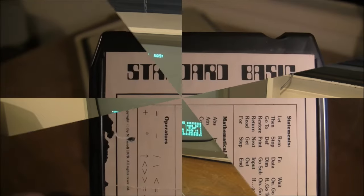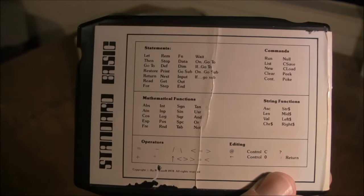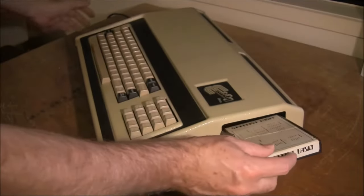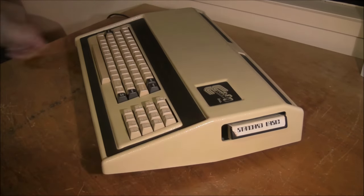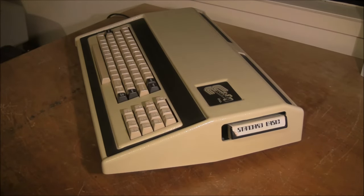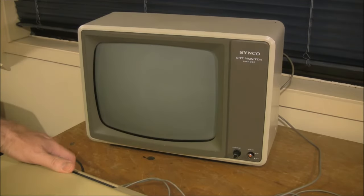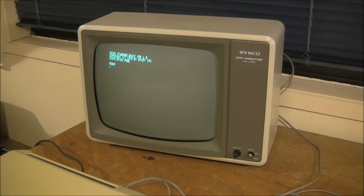Speaking of ROM packs, let's have a look at the BASIC ROM pack. You can see it's got a list of reserved words on there, and right down the bottom it says 'Copyright Microsoft' — so it is a Microsoft BASIC, 8K in size. When you plug the pack in, you can't actually read the reserved words list. This is what the machine looks like when it boots up into BASIC — we have the standard 'Ready' prompt, meaning we're all set to type in a program.